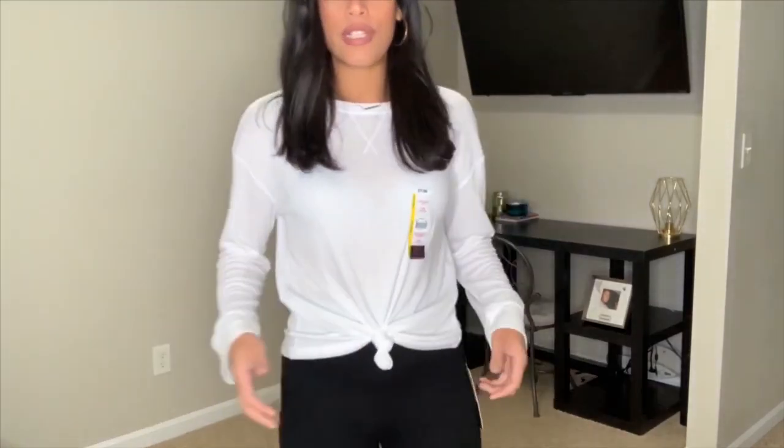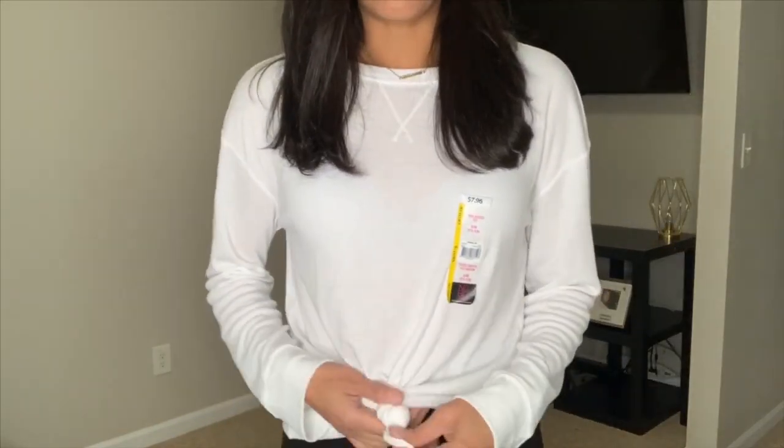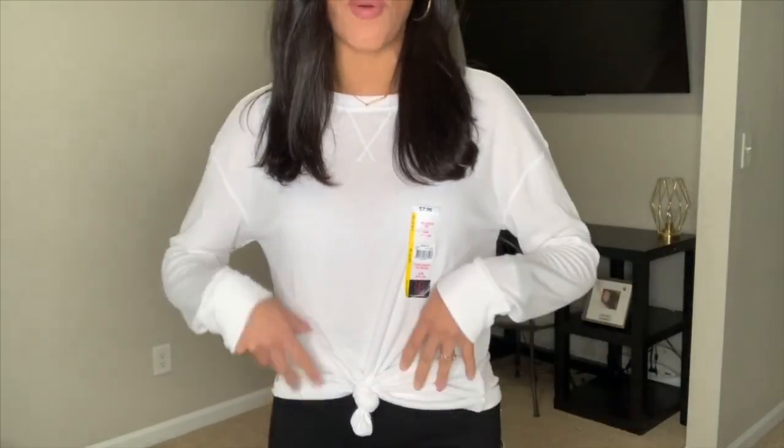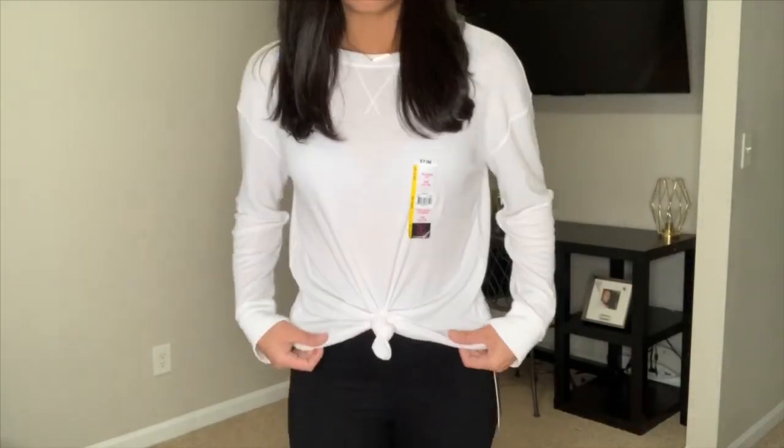This is another cute errands-type outfit. I wouldn't necessarily work out in this top, but it's great for running errands — super comfortable and very soft. Walmart has a ton of different colors, even bright neon ones. You can style it any way you like, tie a knot, or get a smaller size if you want it more fitted. I like mine loose so I can tie it.